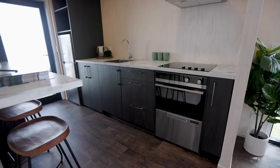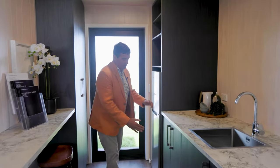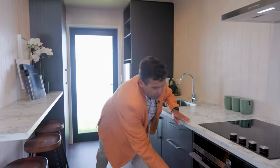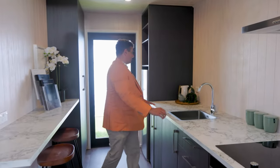Gorgeous full-size kitchen, it comes with all the appliances — fridge freezer, a washer dryer combo, dishwasher — and an incredible amount of bench space. It's a roomy, beautiful, homely kitchen.